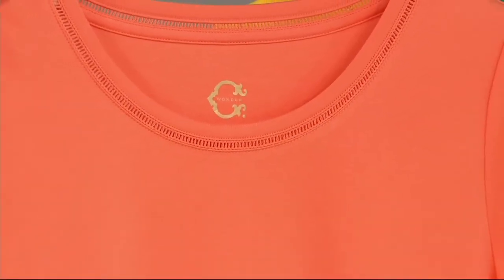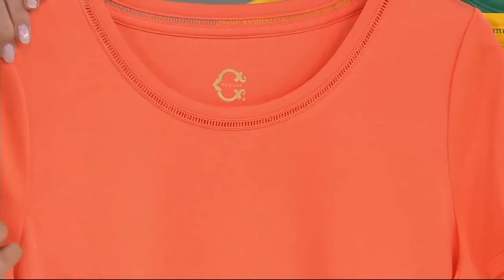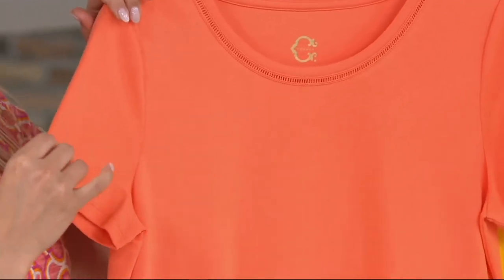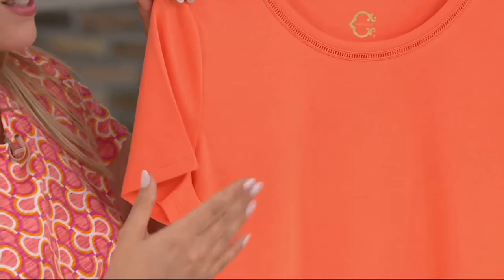We want it to be comfortable for you. We know that's something you enjoy. We have our short sleeve — it's great for warm weather, and also great for layering throughout the rest of the year.